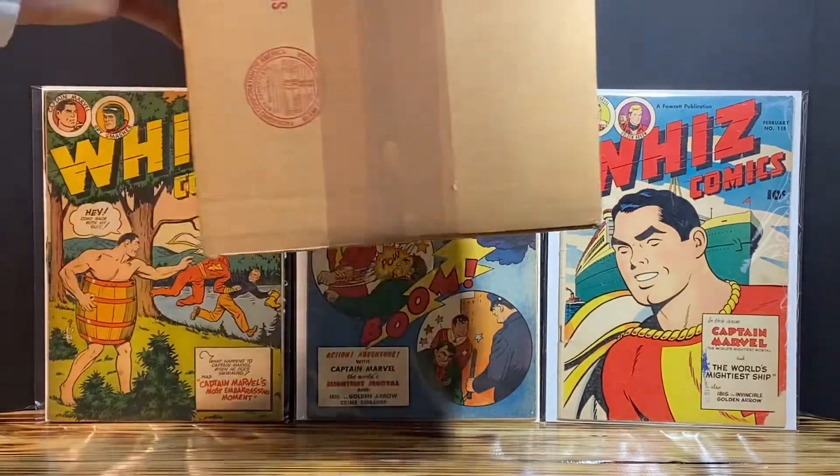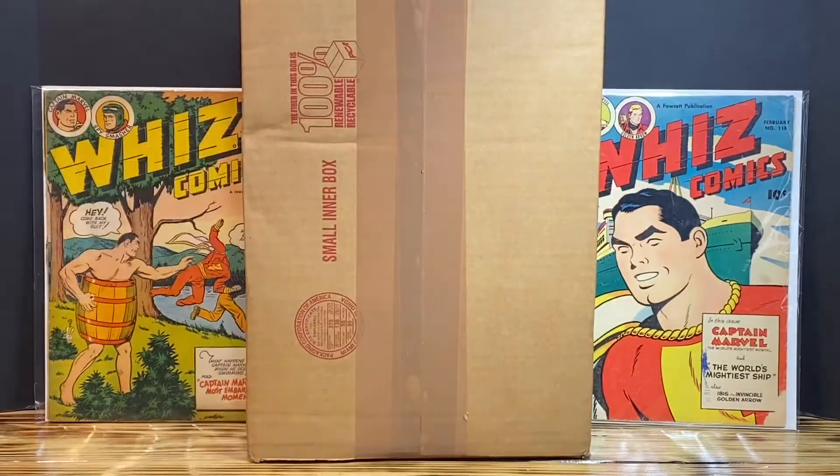Hello, YouTube. You know what this means? Of course you do. It's another Golden Age Unboxing. Stay tuned.